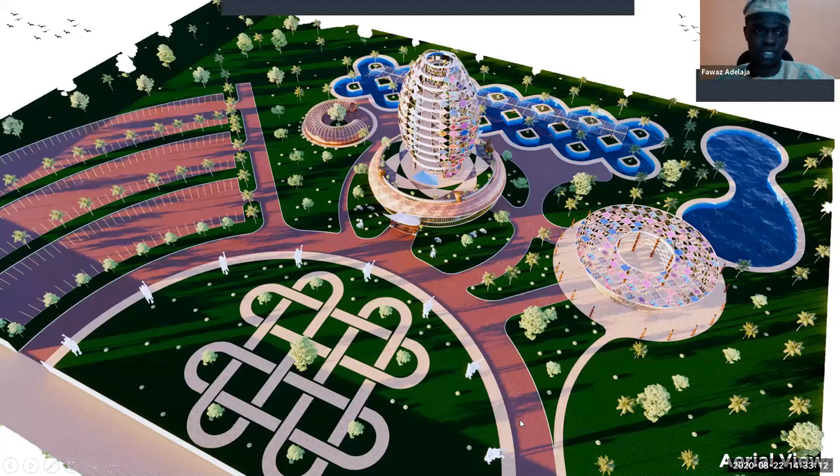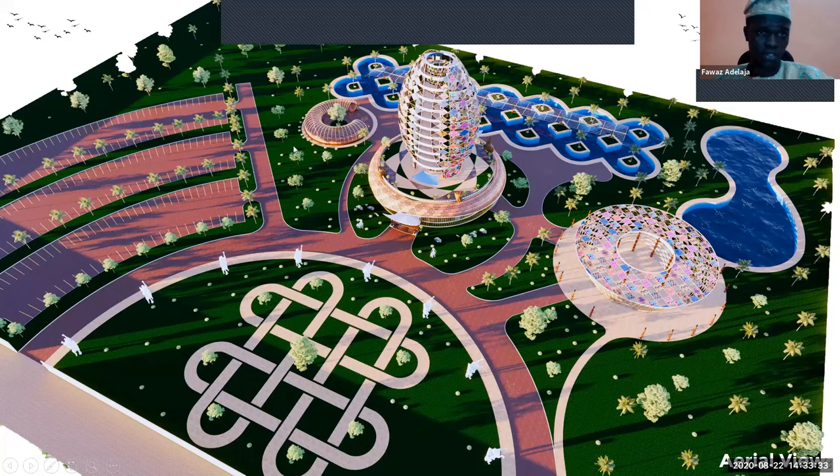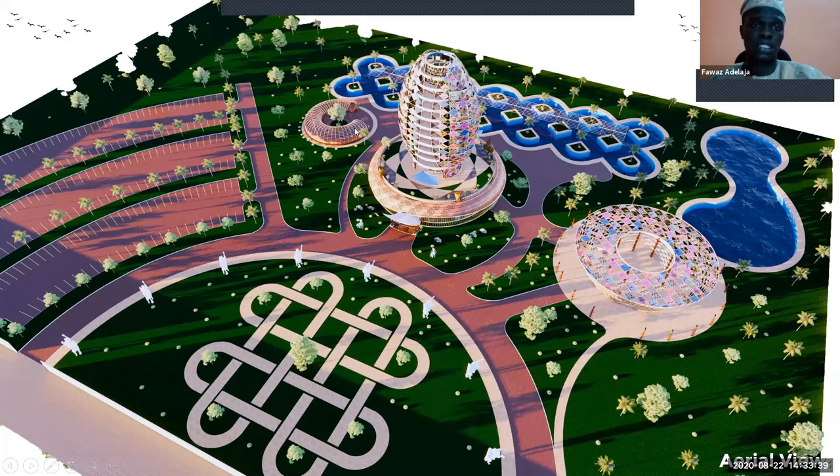Looking at the site plan: coming into the facility, the first thing you notice is the Owambe pavilion, which has a light pattern where people can host parties. Then you see the resort itself with parking for visitors and staff. There is also an Owambe pavilion facing the pool where people can sit, enjoy the pool, share stories, and socialize — this pool is intended to serve that pavilion.